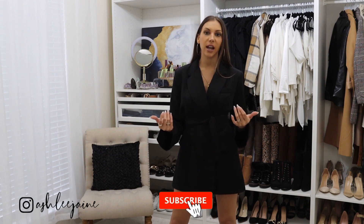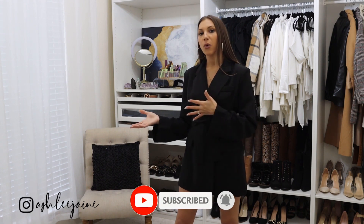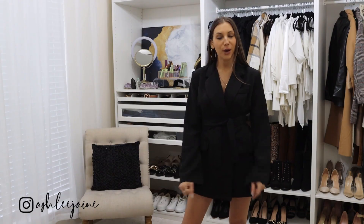That is a wrap for my Shein haul. I just want to thank you ladies again for being here. If you're new and you love all things elevated and chic style, I would love it if you would hit that subscribe button and come hang out with me for my future videos. You can always go back and check out my older videos — I've shared Shein hauls before, I've got some great Amazon finds, and lots of really good chic and elevated outfit ideas. I'll see you ladies on the next video.